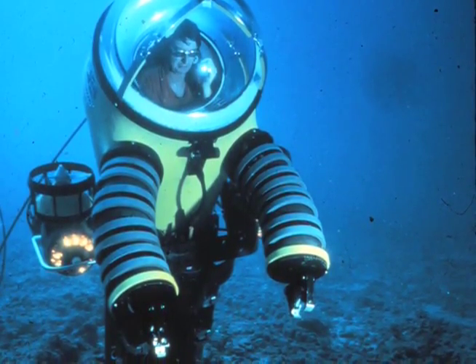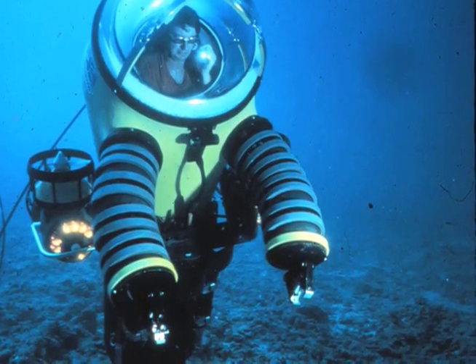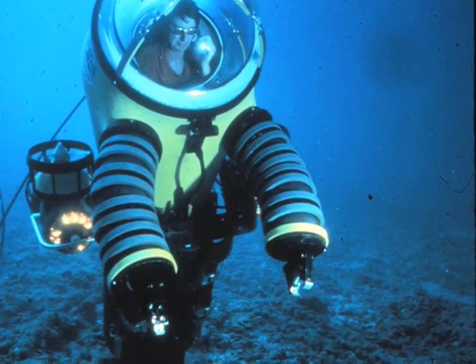I knew that I would see bioluminescence, but I just was completely unprepared for how much there was, and how spectacular it was. It was mind-blowing.